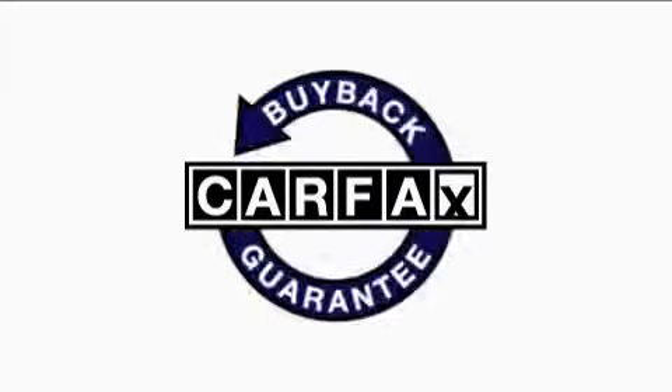This Mercedes-Benz has had only one owner, and it qualifies for the Carfax buyback guarantee.